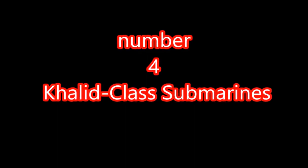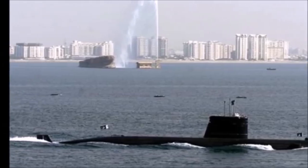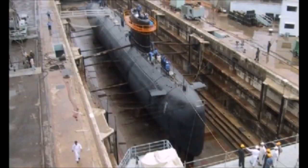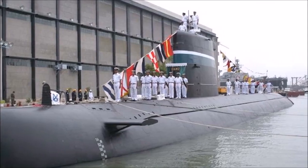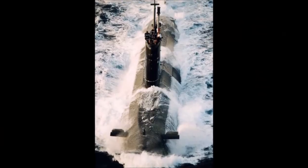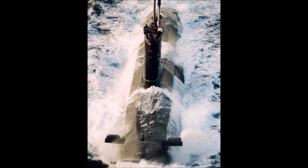Number 4: Al Khalid class submarines. Pakistan developed Al Khalid class submarines — diesel-powered vessels fitted with an independent propulsion system that allows them to stay submerged for greater periods of time and sneak up on the enemy at will. The submarines are capable of hitting targets with conventional or nuclear weapons from 50 to 450 km. Specifications: range 10,000 km, speed 20.5 knots, dive depth 350 meters.